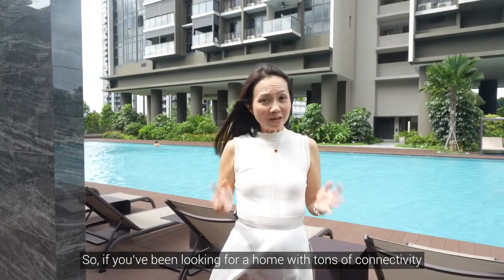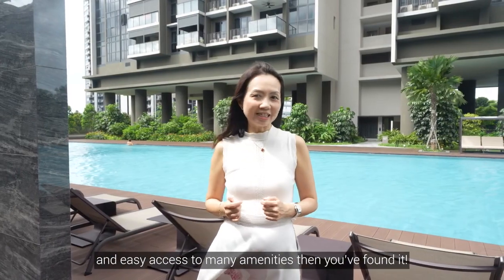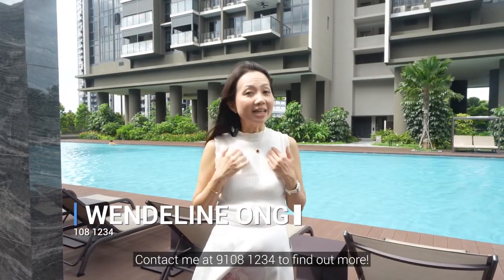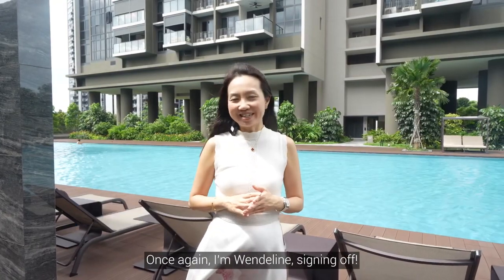So if you've been looking for a home with tons of connectivity and easy access to many amenities, then you've found it. Contact me at 91081234 to find out more. Once again, I'm Gwendolyn, signing off.